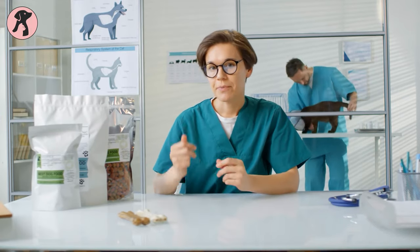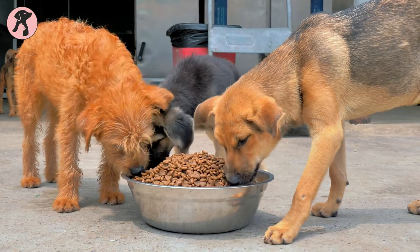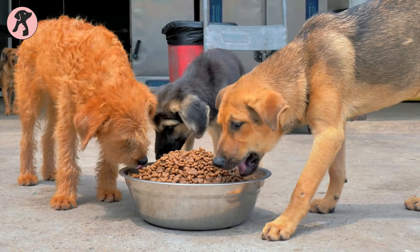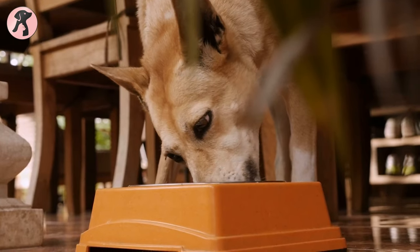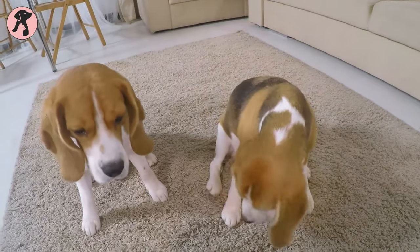All that being said, in today's video we have rounded out the five best dog foods for allergies that your pet friends will love to have. So without further ado, let's check out the list.